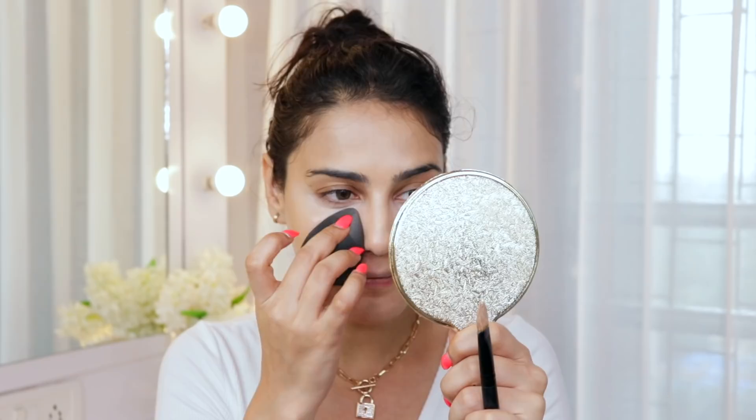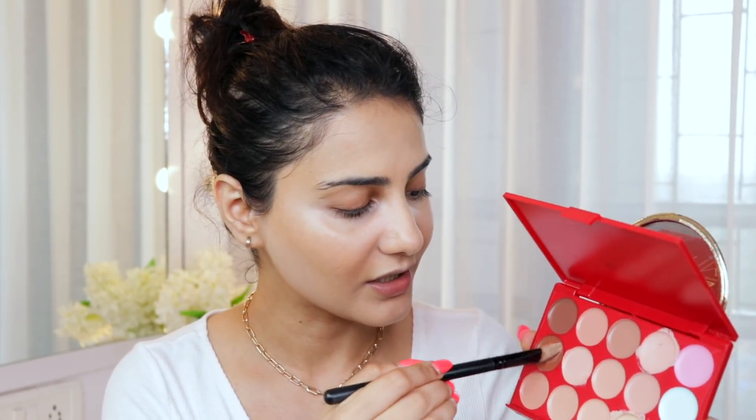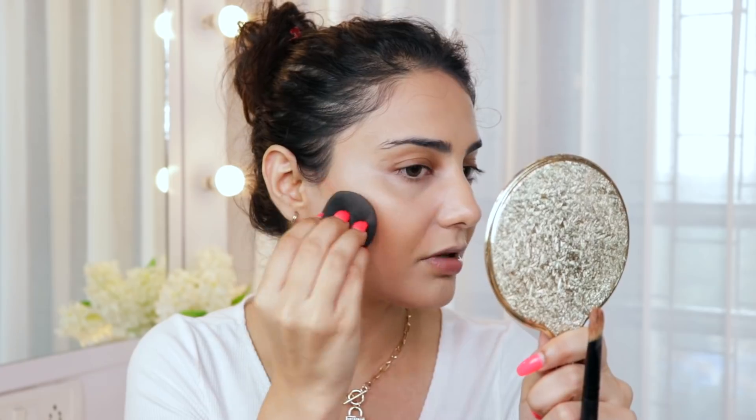Oh my god, what is this — it's literally just sitting on my skin, it's not going in! Whatever is happening is happening in front of you guys. I'm going in with the darkest shade to contour my face. Actually, this is blending pretty well — the contour shade is really nice. It didn't feel as plastic as the other shades.